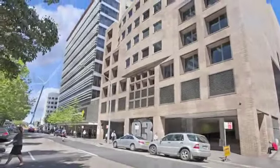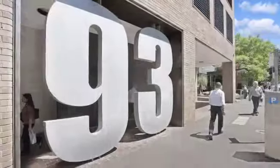93 George Street was located in the Parramatta CBD, the western suburb of Sydney. It was acquired in November 2009 for $18.5 million and sold in December 2013 for $28.75 million.